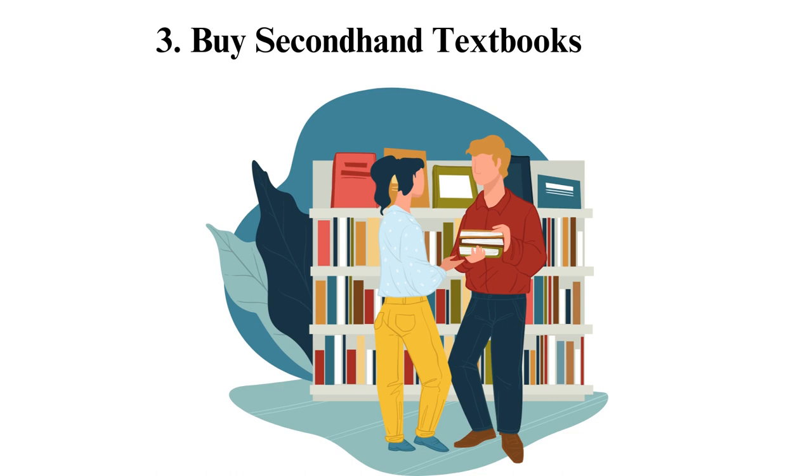Buy second-hand textbooks. Textbooks are some of the essential resources you need on campus, but it's not a must for them to be new. Buy used ones to save money. You can even rent.